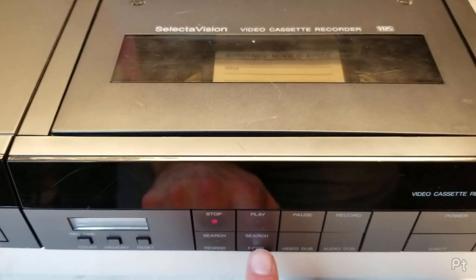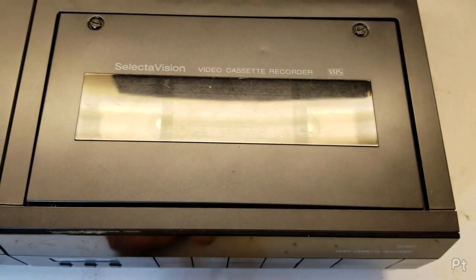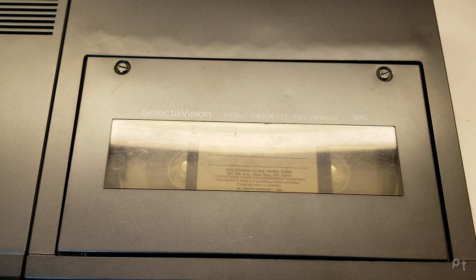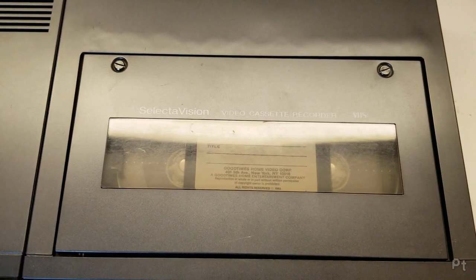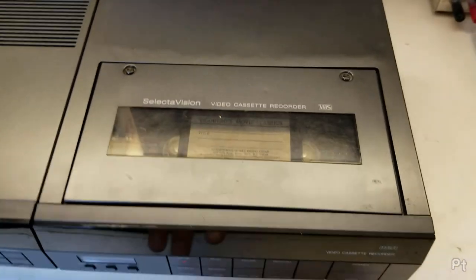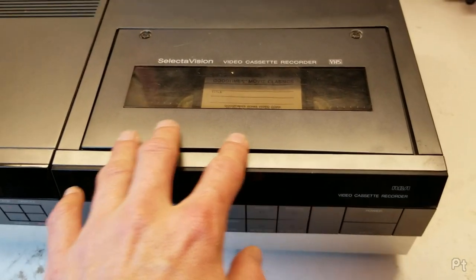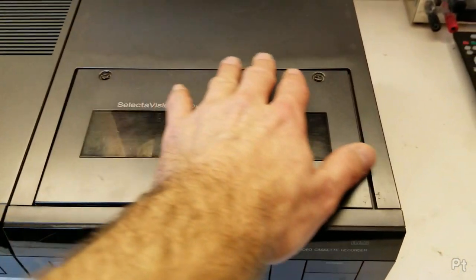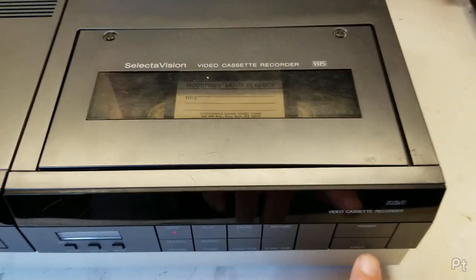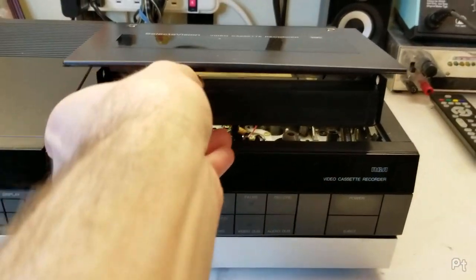What's interesting is fast forward and rewind don't work either. I suspect the idler is also gone. It does sound like the loading motor is going. I don't know if the loading motor has to do something before it can fast forward or rewind. I think this piece wasn't put back on correctly - there's a bit of a bulge. Maybe it's just shaped that way.